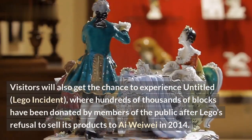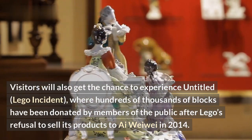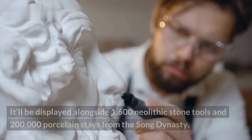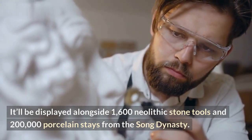Visitors will also get the chance to experience Untitled, Lego Incident, where hundreds of thousands of blocks have been donated by members of the public after Lego's refusal to sell its products to Iwewe in 2014. It'll be displayed alongside 1,600 Neolithic stone tools and 200,000 porcelain pieces from the Song dynasty.